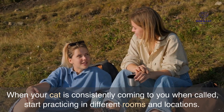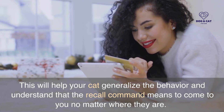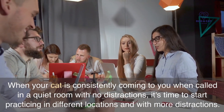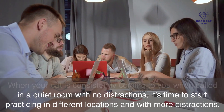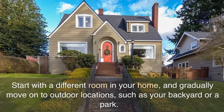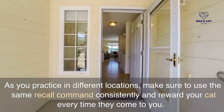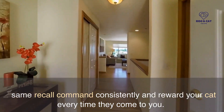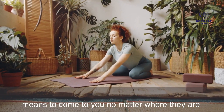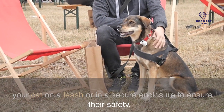When your cat is consistently coming to you when called, start practicing in different rooms and locations. This will help your cat generalize the behavior and understand that the recall command means to come to you no matter where they are. Start with a different room in your home, and gradually move on to outdoor locations, such as your backyard or a park. As you practice in different locations, make sure to use the same recall command consistently and reward your cat every time they come to you. When practicing in outdoor locations, it's important to keep your cat on a leash or in a secure enclosure to ensure their safety.